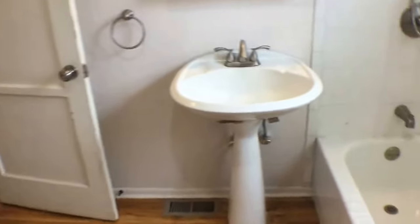Attached to the bedroom is a full bathroom. You can see tile finish, a bathtub, and a shower, as well as a sink and toilet of course.